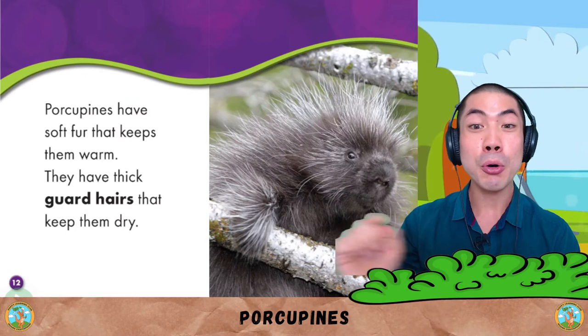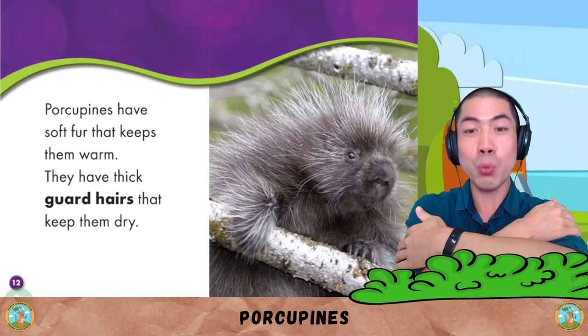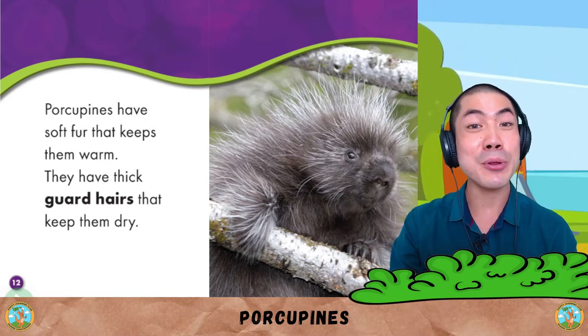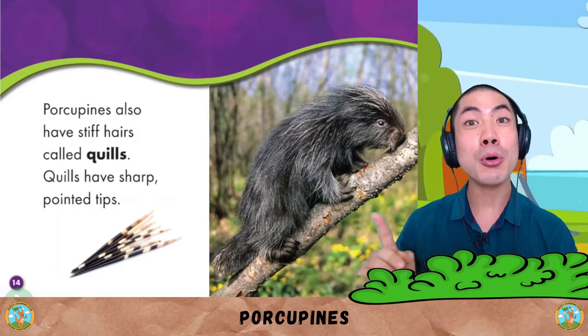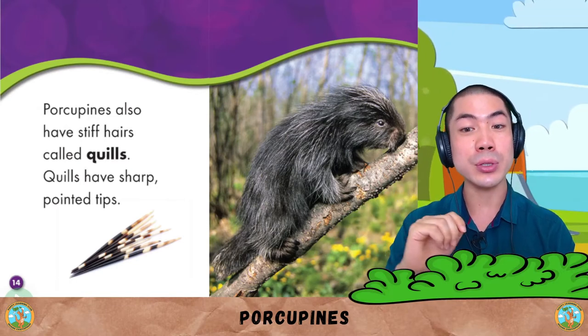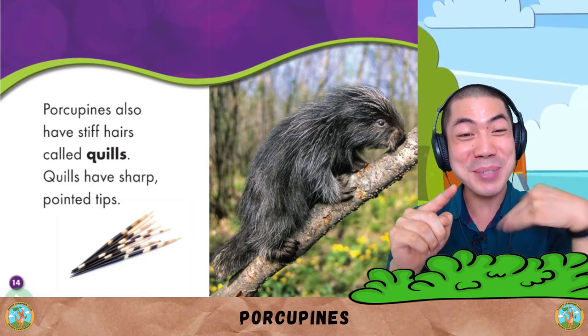Porcupines have soft fur that keeps them warm. They have thick guard hairs that keep them dry. Porcupines also have stiff hairs called quills. Quills have sharp, pointed tips.